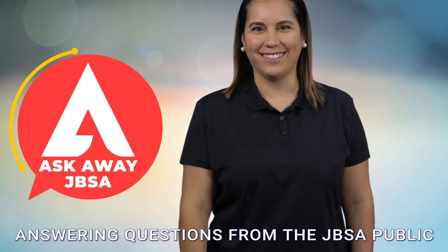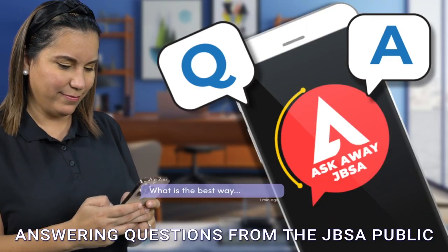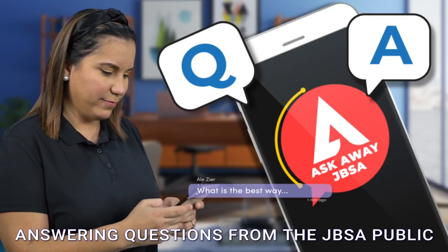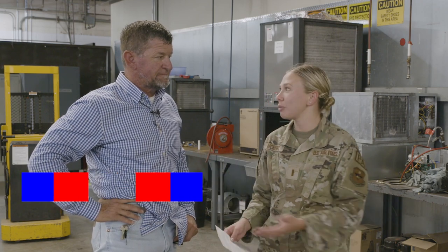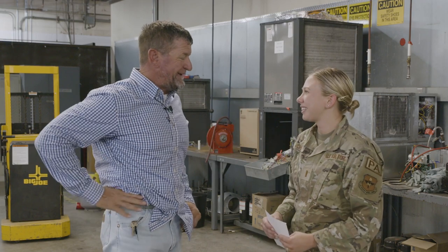JBSA. It's time for your questions. AskAway. Hey everyone, welcome to our second edition of AskAway JBSA. My name is 2nd Lieutenant Emma McHenry and I'm with the 502nd Public Affairs. Today I'm with Mr. Tony Sowa and we're going to be talking about the HVAC systems on Joint Base San Antonio. I'm Tony Sowa. We're here in the HVAC shop — this is where all the work takes place in Joint Base San Antonio, so AskAway.